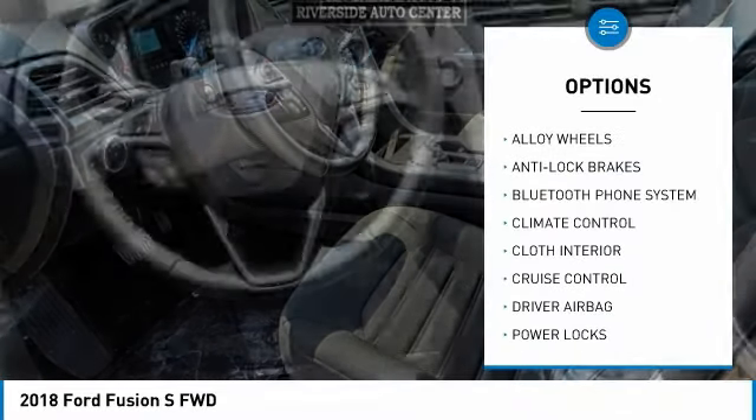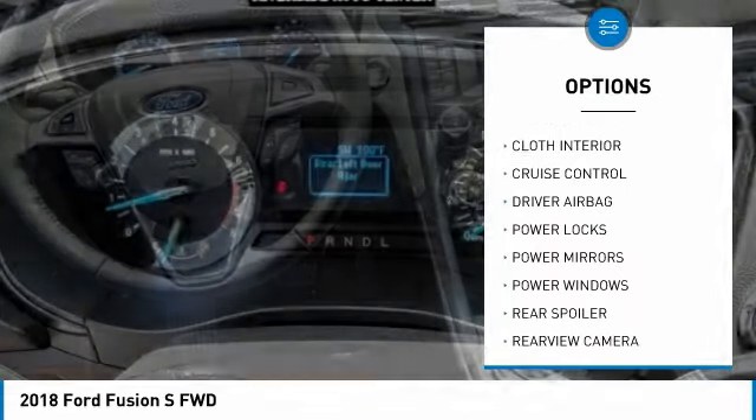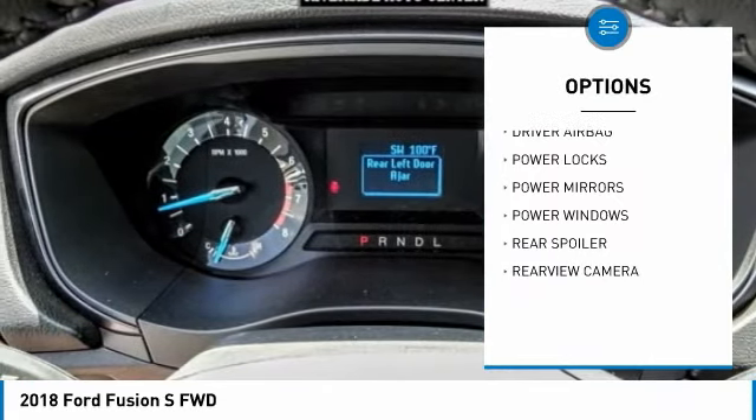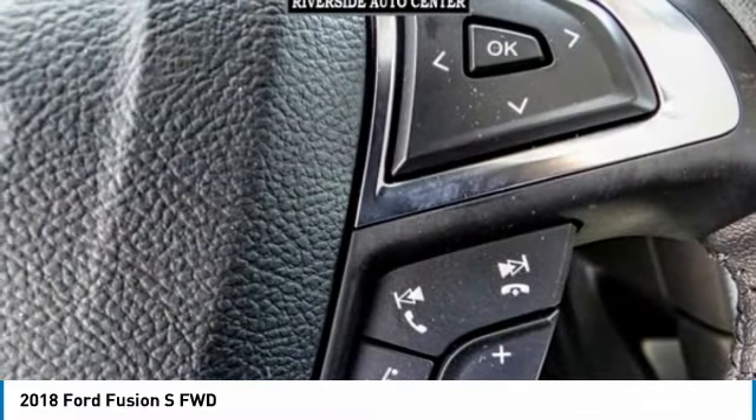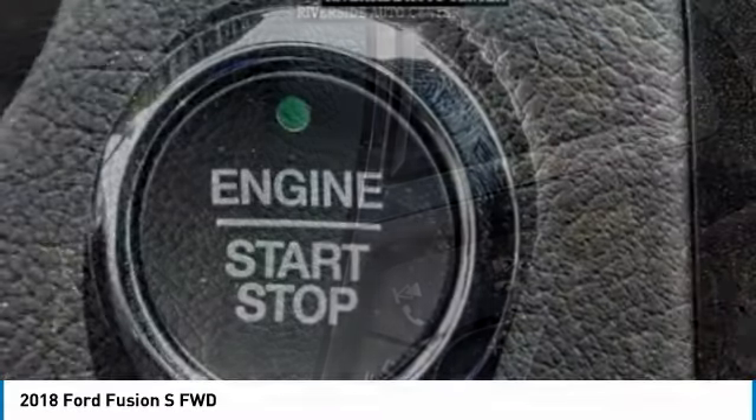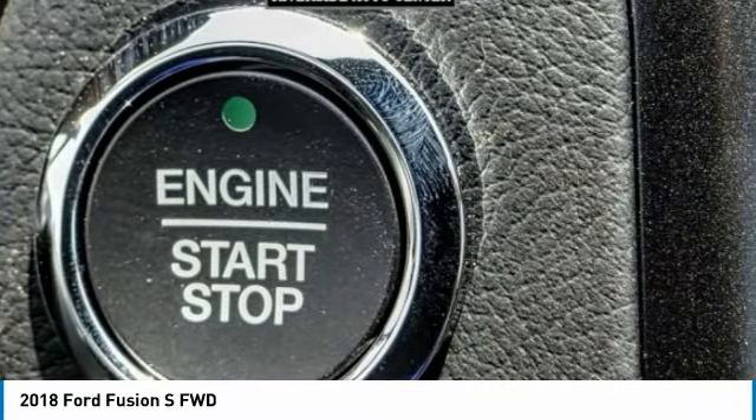Here are some of this vehicle's great options: anti-lock brakes, backup camera, Bluetooth, driver airbag, air conditioning, alloy wheels, cruise control, climate control, power windows, and power locks. If you like it online, you'll love it in your driveway — take it for a spin today!